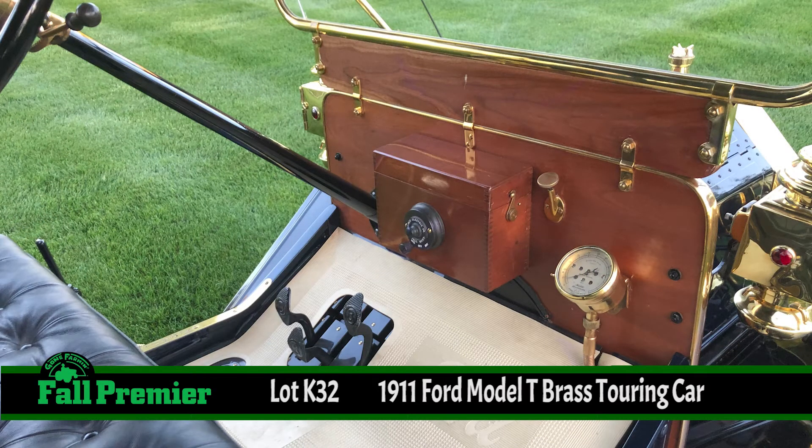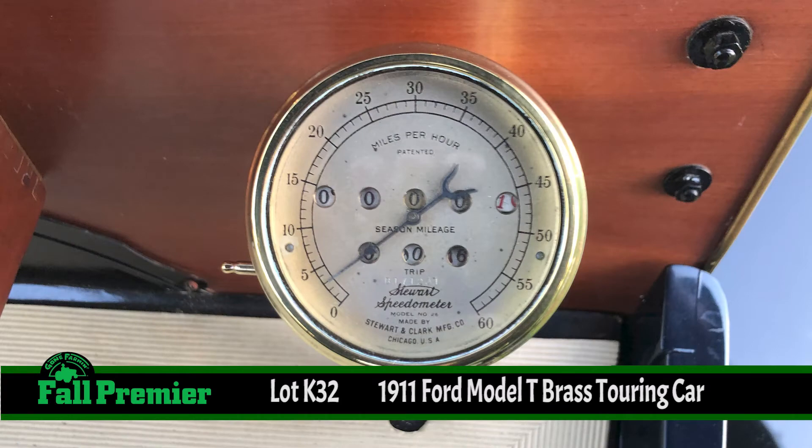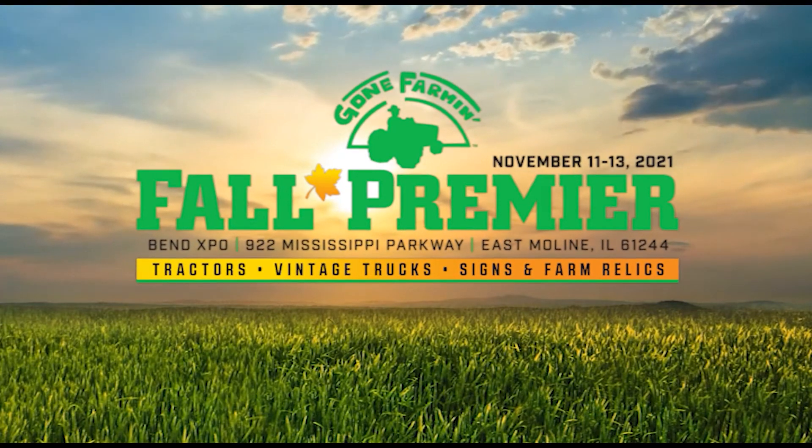The really cool thing about this car that you never see: the owner has a copy of the original build sheet on this car. That is remarkable. And yes, it has brass from one end to the other. Be sure to see it at the Mecum Gone Farmin' Fall Premiere.